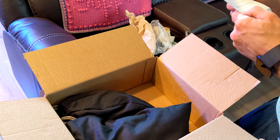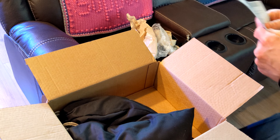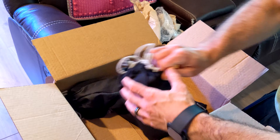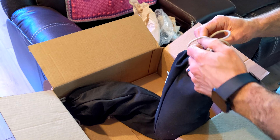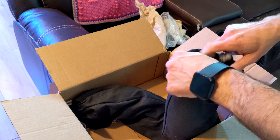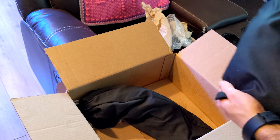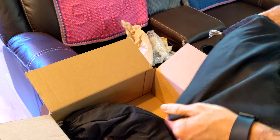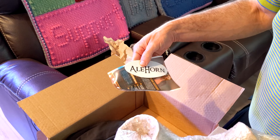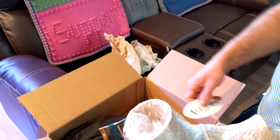Yeah, this was shipped directly from Amazon - interesting. Oh, and a sticker with this one, that's nice - going on my sticker board.